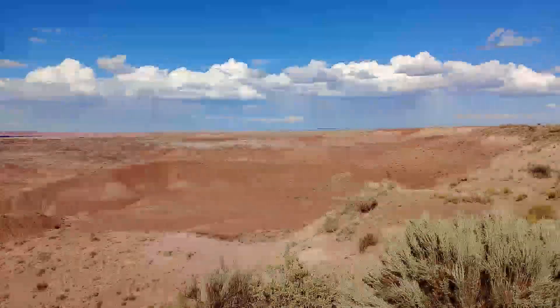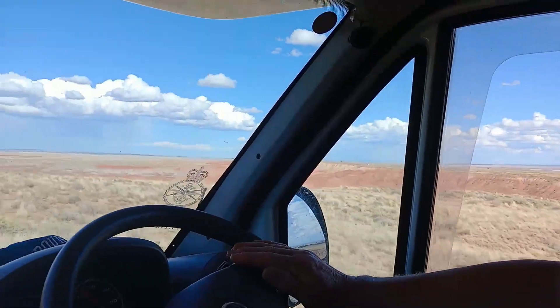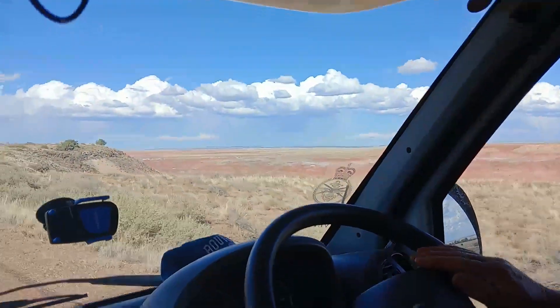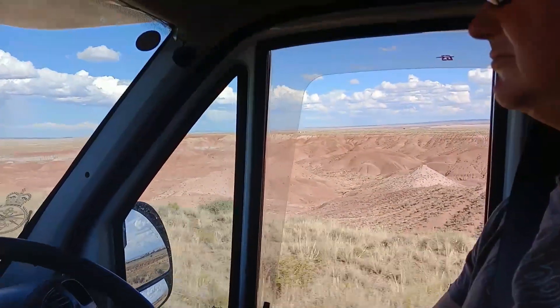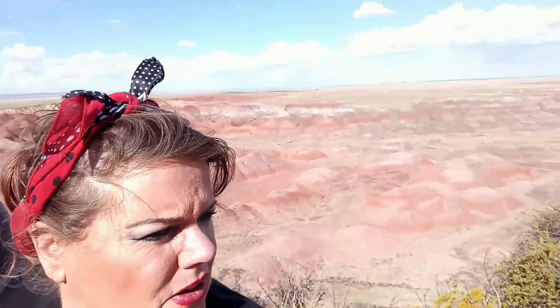We've got the whole park to go through — I think it's 34 miles and there's a loop you can drive the entire way through. It's absolutely stunning. It's about three o'clock in the afternoon and it's boiling hot still, probably 25 degrees. It didn't cost us anything because of our America the Beautiful pass, and it is beautiful — look at this!